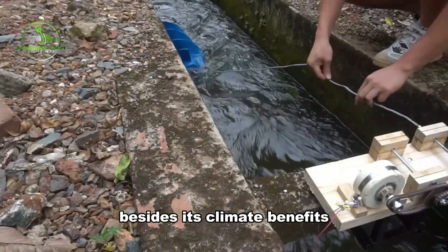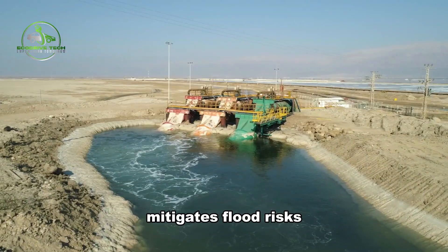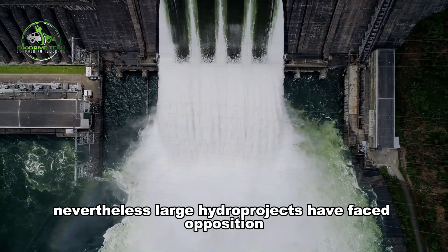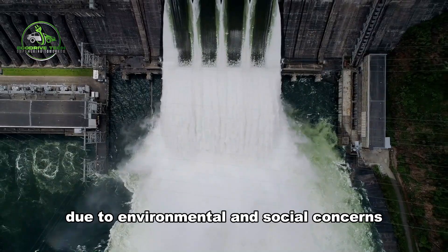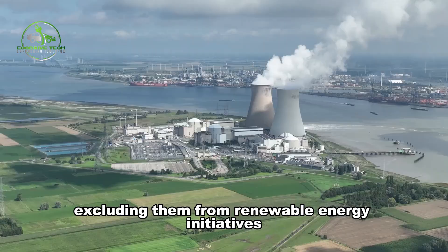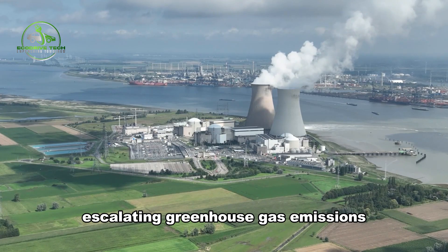Besides its climate benefits, hydropower offers stability in energy prices, mitigates flood risks, and supports water storage for various purposes. Nevertheless, large hydro projects have faced opposition due to environmental and social concerns, leading to a slowdown in their development. However, excluding them from renewable energy initiatives could increase reliance on thermal plants, escalating greenhouse gas emissions.